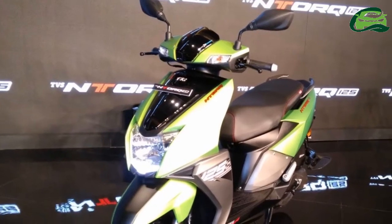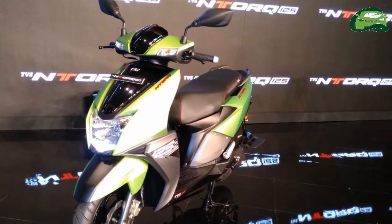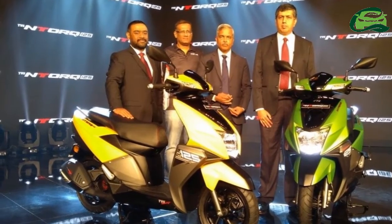TVS Motor Company has launched its first performance scooter, the TVS Ntorq 125 in India. The scooter costs 58,750 Indian rupees ex-showroom, Delhi.